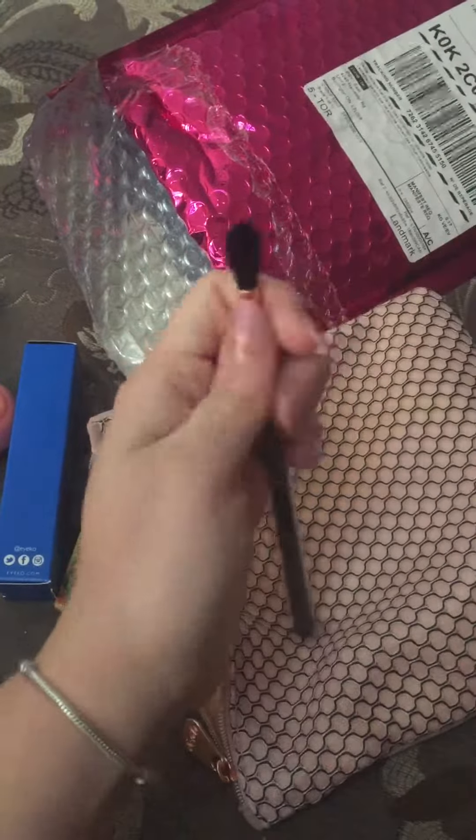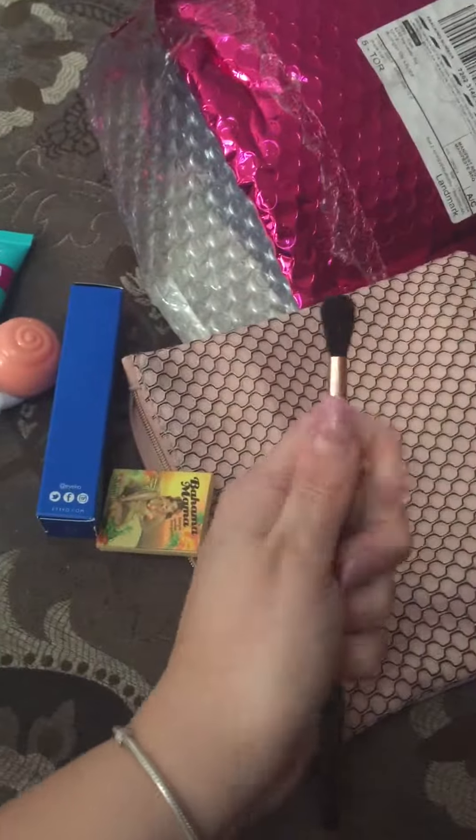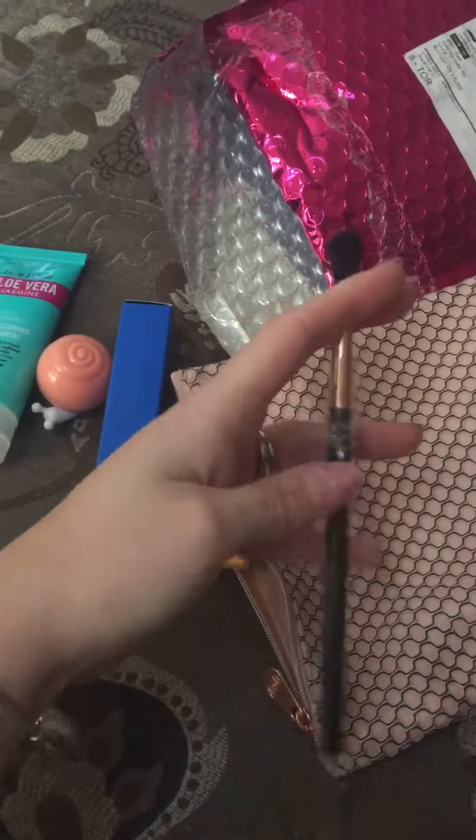So the Ipsy bag comes once a month. It's ten dollars for shipping and it comes once a month with all these little samples inside for you to try out. You can review them and then that determines what's going to be in your next bag.